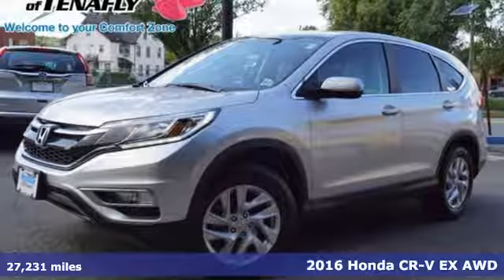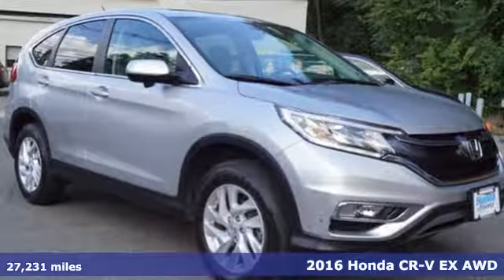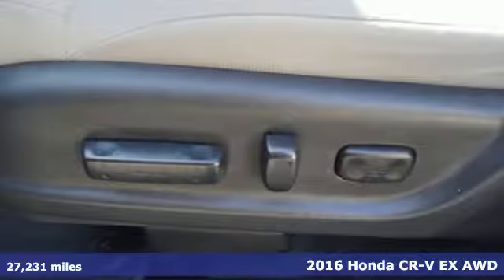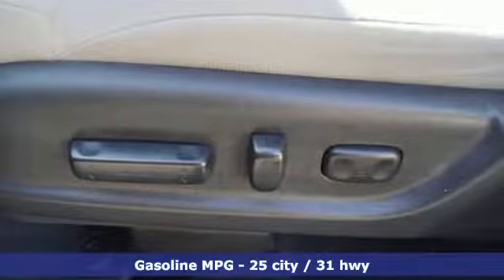Here's a 2016 Honda CR-V. Capability without compromise isn't a dream — it's a CR-V. You'll look forward to every drive with features like these.